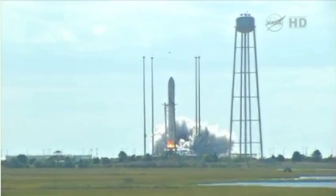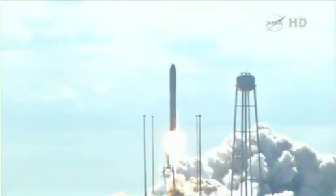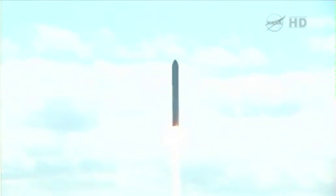We have ignition. We have liftoff. And we have liftoff of Antares, beginning the journey of the Cygnus cargo vehicle to the International Space Station.